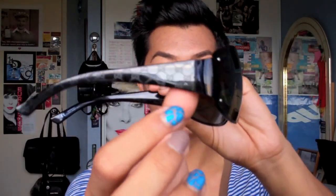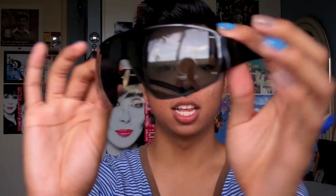The first pair I have are these ones and these are by Gucci. They have the G print on the sides and they're basically like wrap-around shield sunglasses. I haven't actually worn these in a long time but I still like them. They're really easy to throw on and I feel like they're not outdated, so I still like these a lot.